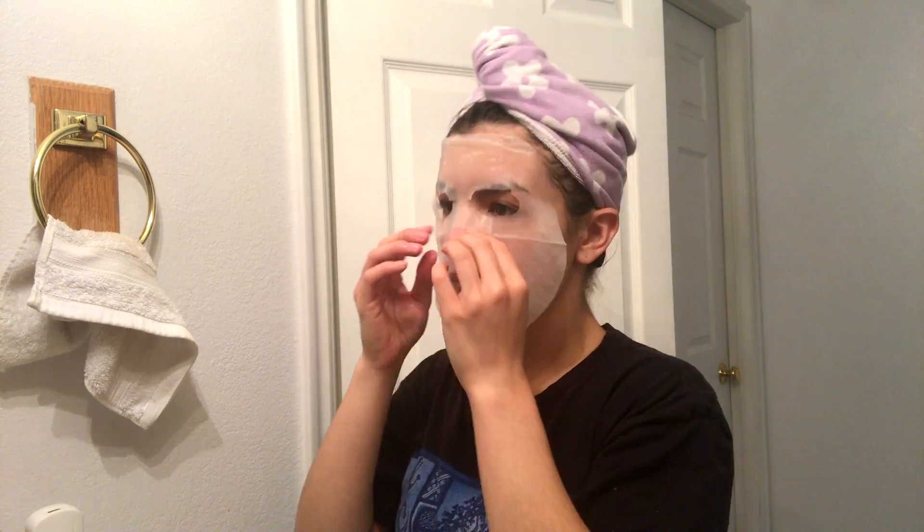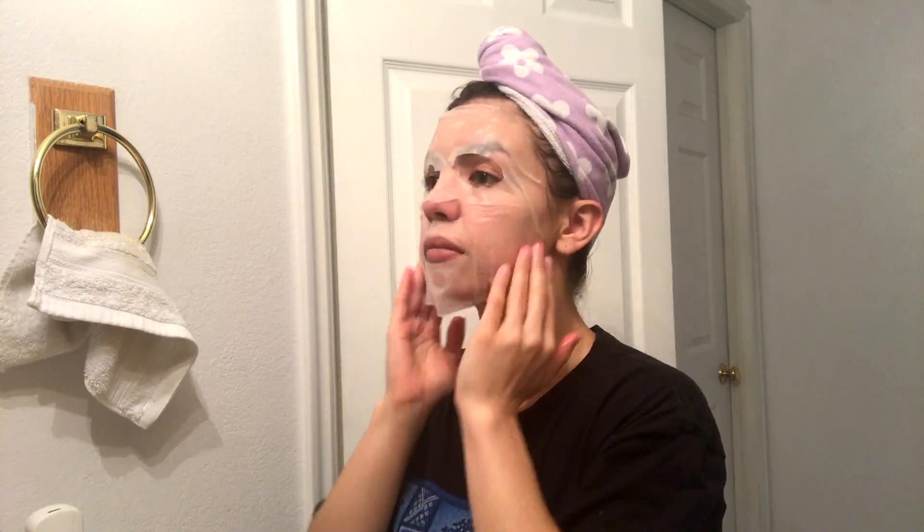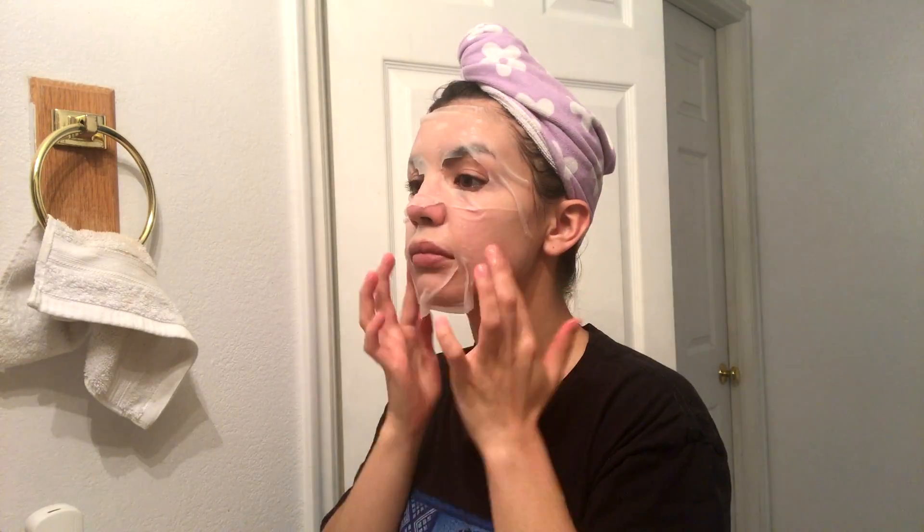Then I use a face sheet mask — it smelt like chocolate, it was really nice. But I woke up with a pimple on my chin, so I don't know if it's a good mask or not. It felt really good though, very cooling.